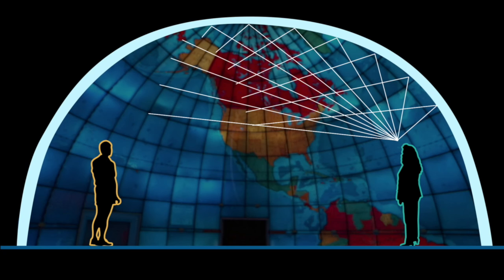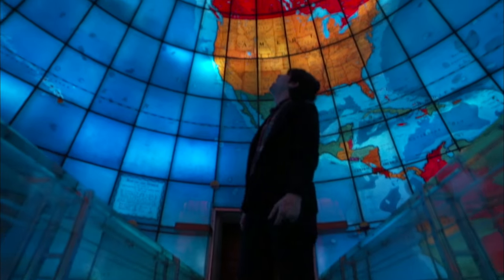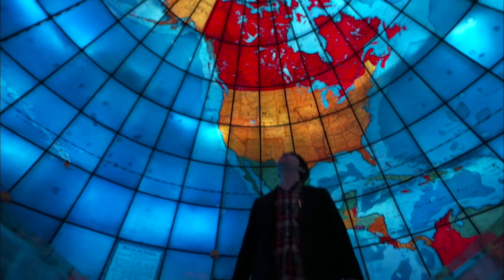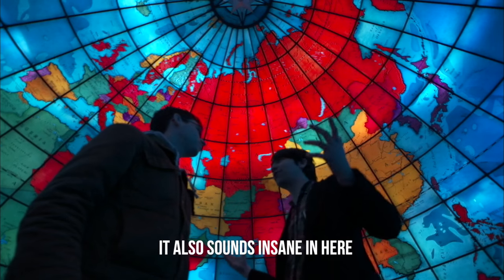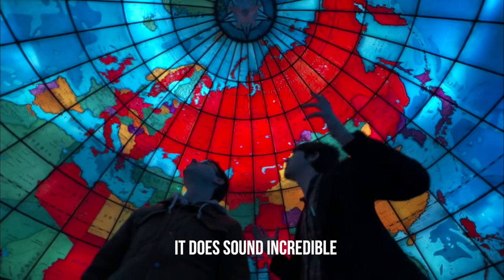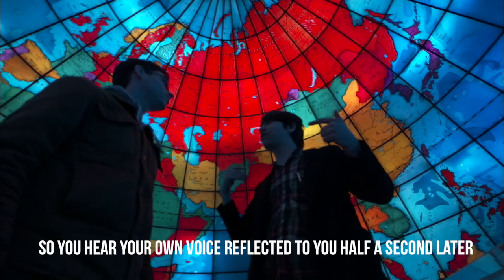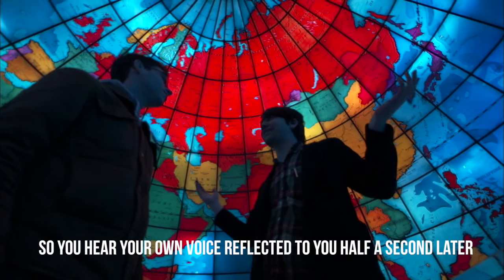The Maparium has another unusual quality — it is an incredible whispering gallery. People having a quiet conversation in India can be heard loud and clear in Mexico. And if you go and stand in the center, you will hear yourself in surround sound. It also sounds insane in here. The acoustics are constantly being bounced back to you, so you hear your own voice reflected to you a half a second later.